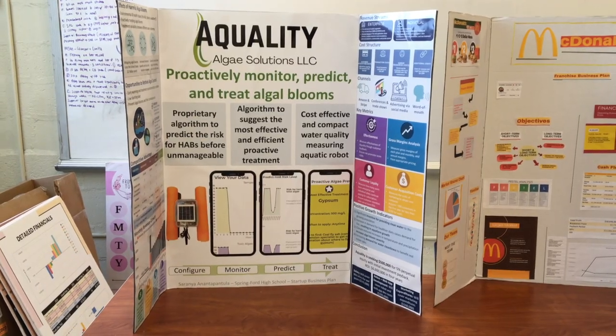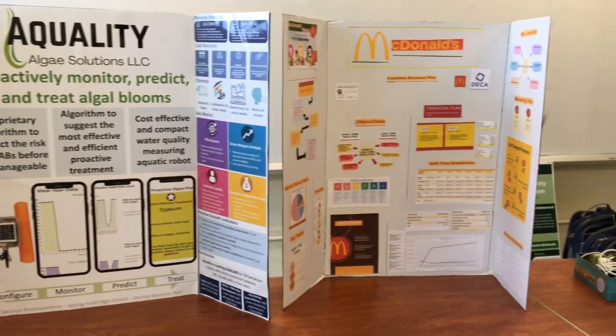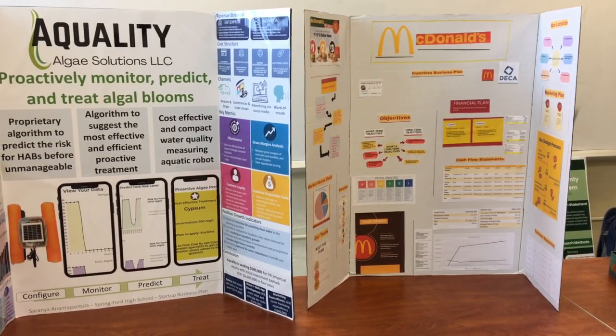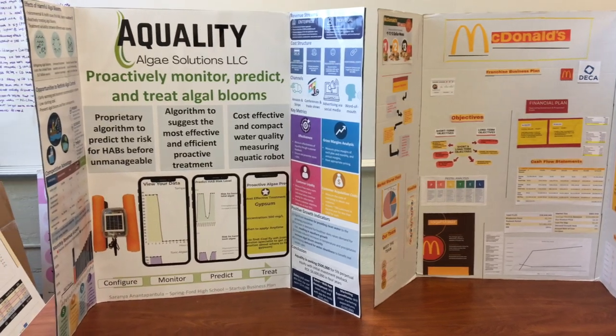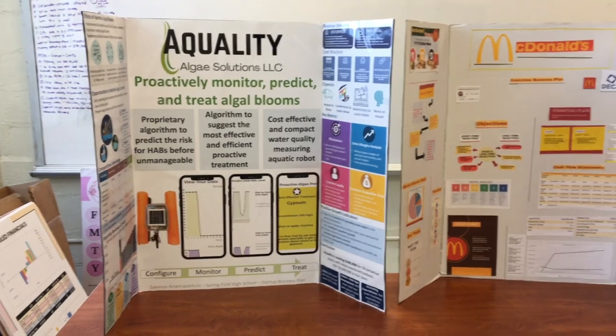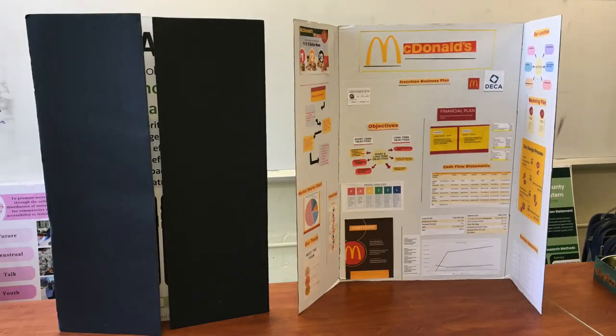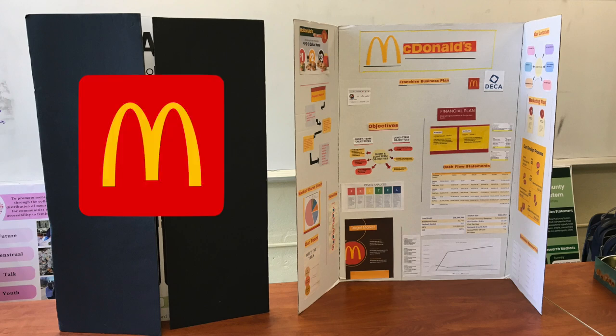I prefer flat presentation boards — I think they're easier to use than a trifold — but when you use flat boards, you're required to have a presentation stand with you. Here are two trifold boards my chapter used. The one on the left used posters on the inside of the trifold, similar to the flat board process. She came in top 10 in the world in her event. The other group cut out and glued everything directly on the board, which looks okay. If you're going to use a trifold, I'd suggest putting some content on the outside of your board so the judge can see it before they even get started — it's a way to enhance the presentation before it even begins and really wow that judge.